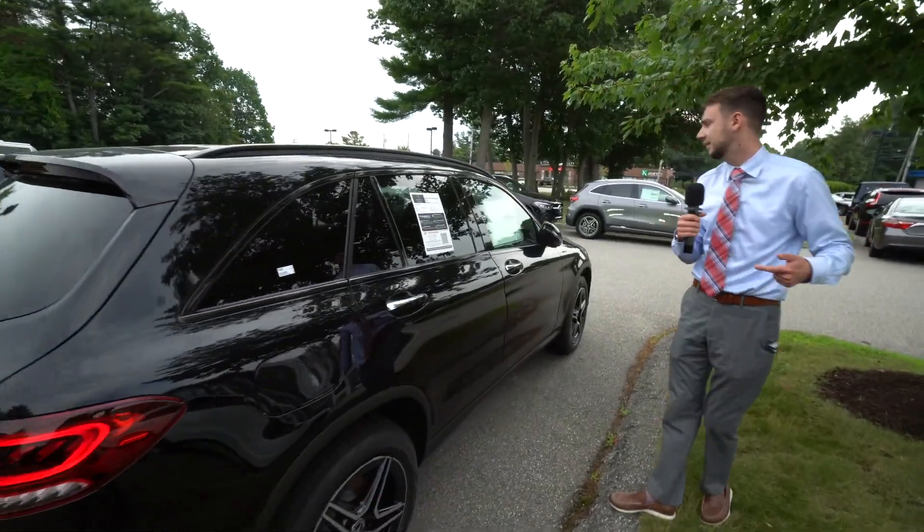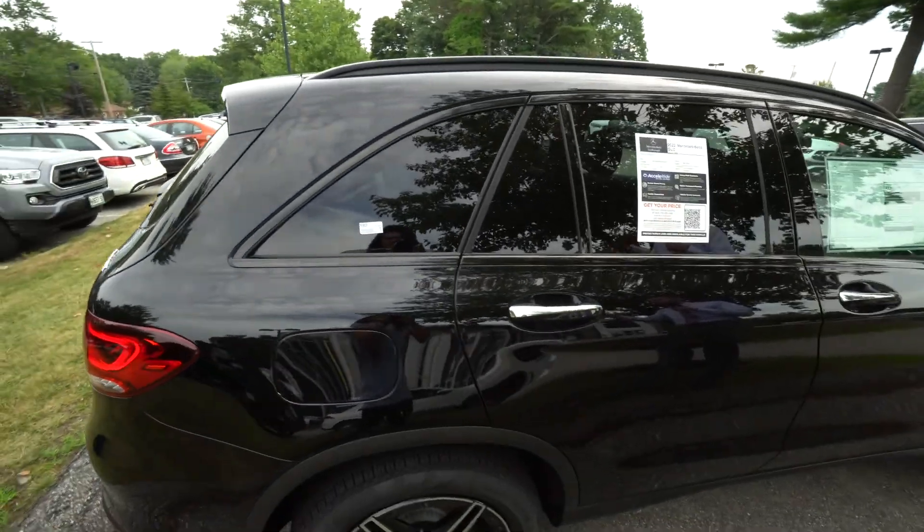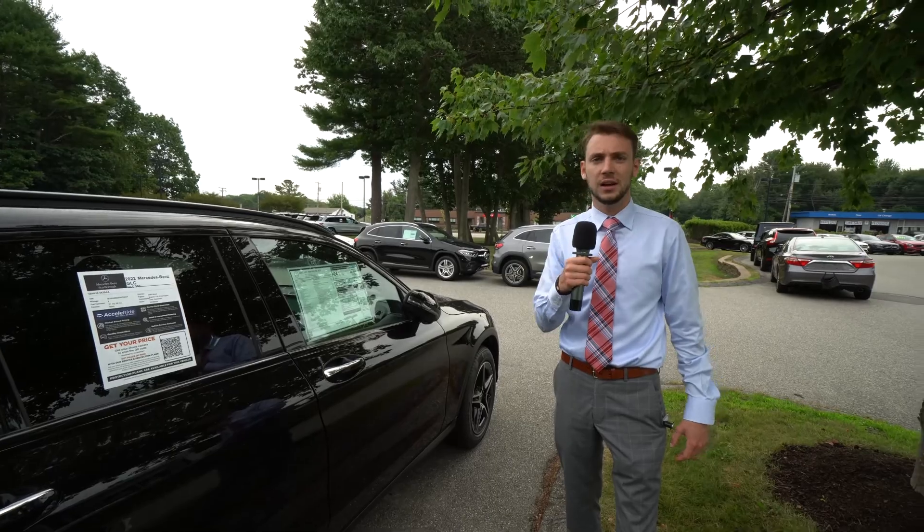Panoramic roof, AMG line, premium package, panoramic roof, heated steering wheel, digital instrument cluster — a lot of great options. Let's take a closer look at the interior.